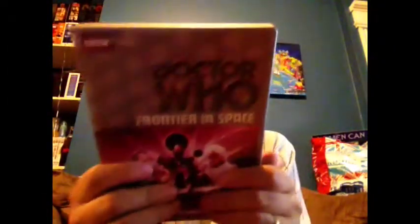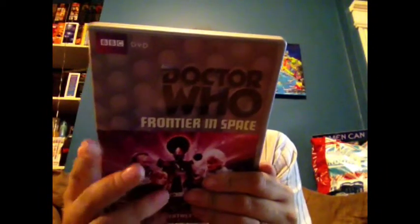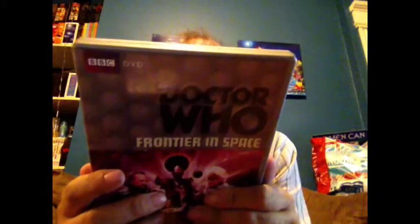The next two make up the Dalek War set. That's Frontier in Space, which is a really, really cool one. This one has a retrospective talking about Roger Delgado, who played the Master. Unfortunately, Roger Delgado, who played the Master, died in a tragic car accident, and he didn't get to finish the Master storyline the way that he wanted to.